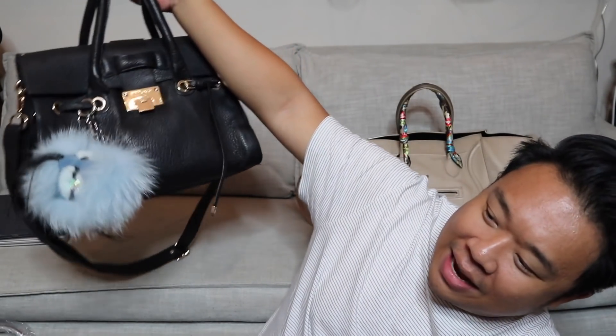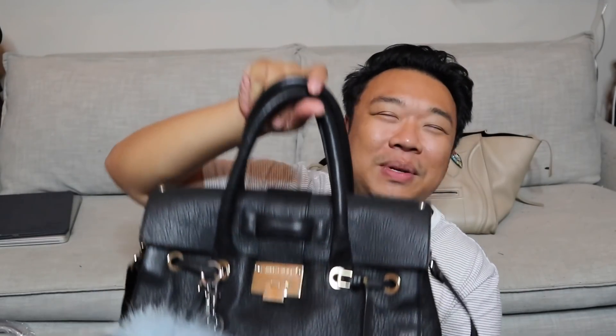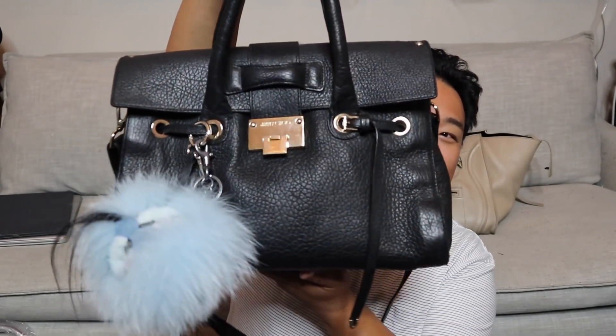Hey guys, so I'm about to end the video, but I wanted to do kind of like a 'what's in my bag' slash clean-out slash moving-to-a-new-bag moment. So this is the bag I've been currently rocking — it is the Jimmy Choo Rosalie Satchel. I believe that's the name — the Rosalie. Such a gorgeous bag, I'm pretty much obsessed with it. I love it so much and I've been using it this whole week.